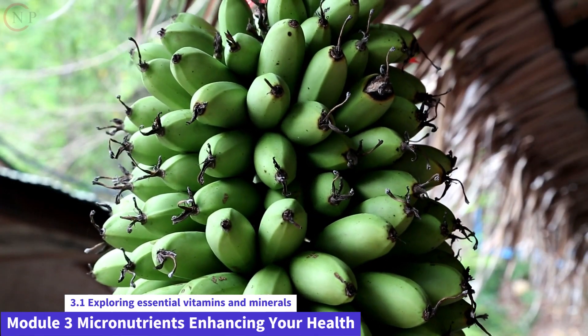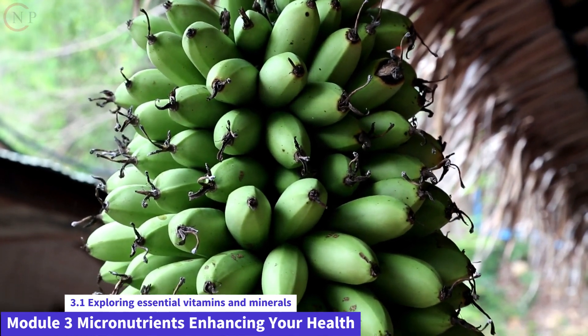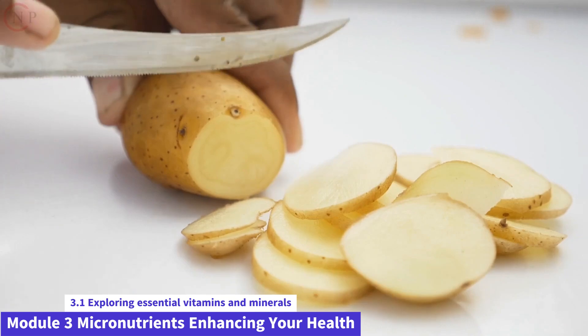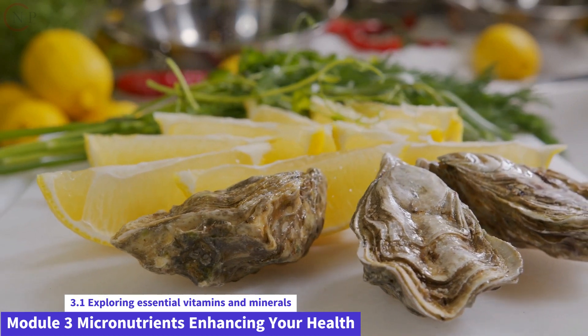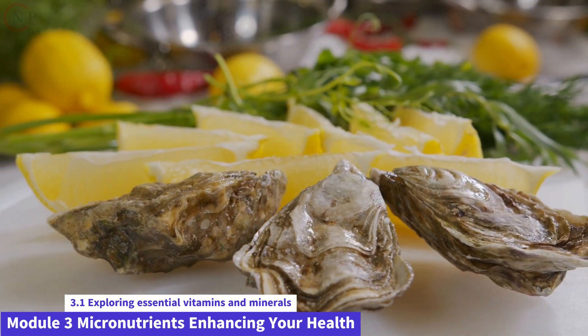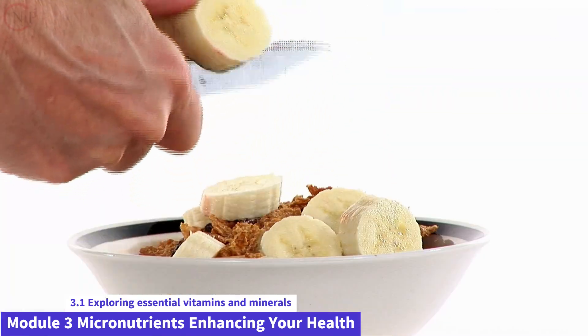Potassium is necessary for fluid equilibrium, neuron function, and muscle contractions. Potassium is abundant in bananas, potatoes, leafy greens, and beans. Zinc is required for immune system activity, wound healing, and DNA synthesis. Zinc-rich foods include oysters, steak, pumpkin seeds, and fortified cereals.